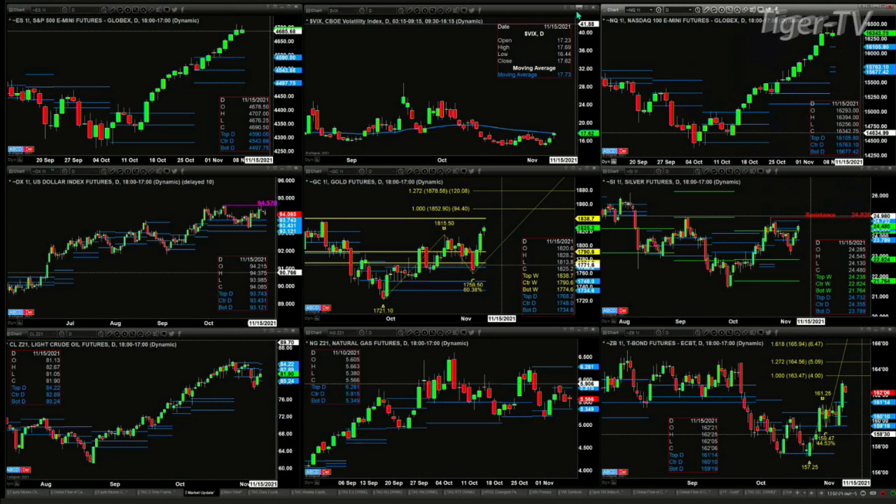Light Sweet Crude has a brand new profile. Price found resistance at the center of the bearish structure profile at 82.89. Natural gas is finding support at the bottom of its daily profile at $5.34. The 30-year Treasury has an A-to-B equal CD to the upside. Price just traded an inside bar, and inside bar's message is that the trend in place should continue — look for that A-to-B equal CD to continue to 163.47 to 164 and change.